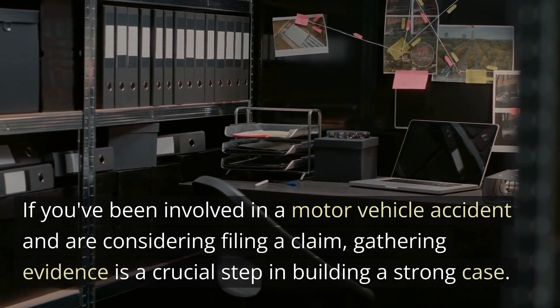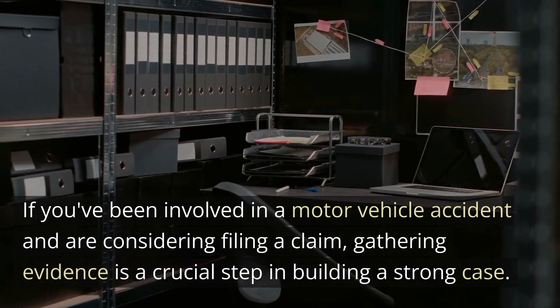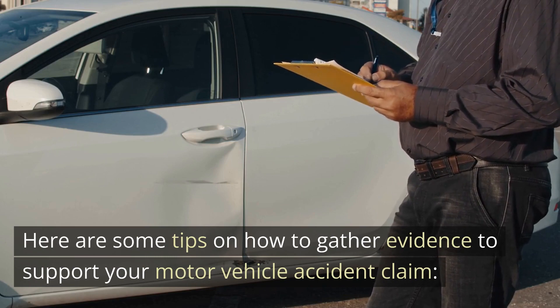If you've been involved in a motor vehicle accident and are considering filing a claim, gathering evidence is a crucial step in building a strong case. Here are some tips on how to gather evidence to support your motor vehicle accident claim.